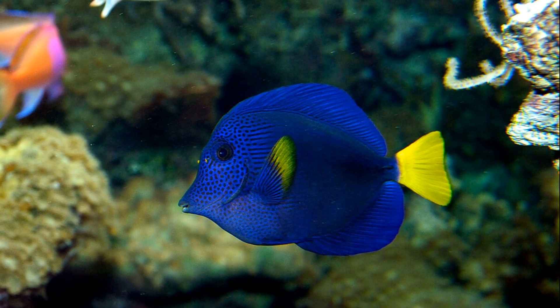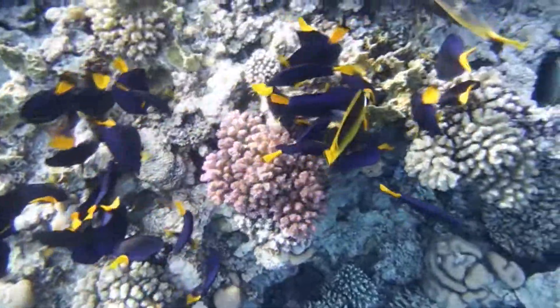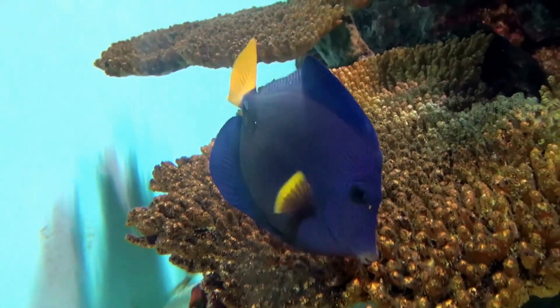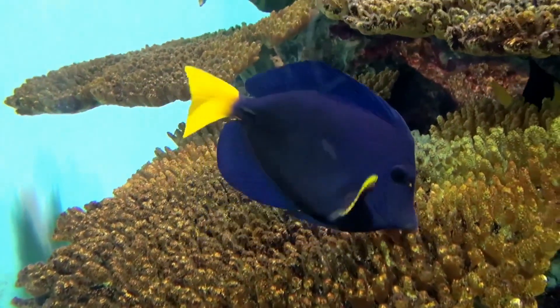They are sometimes utilized in the aquarium trade. They can grow up to about 14 inches long, but are typically much smaller. Like other surgeonfish, purple tangs have a sharp spine located at the base of their tail fin on each side of their body.